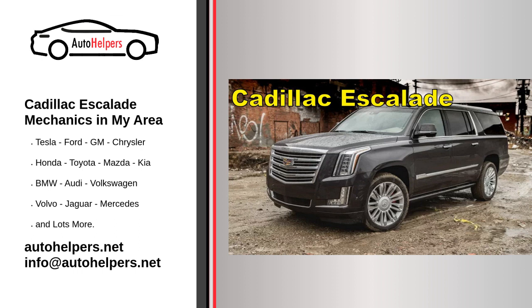Servicing a Cadillac Escalade involves regular maintenance and addressing any issues that may arise. Here are some general aspects of servicing a vehicle, including the Cadillac Escalade.